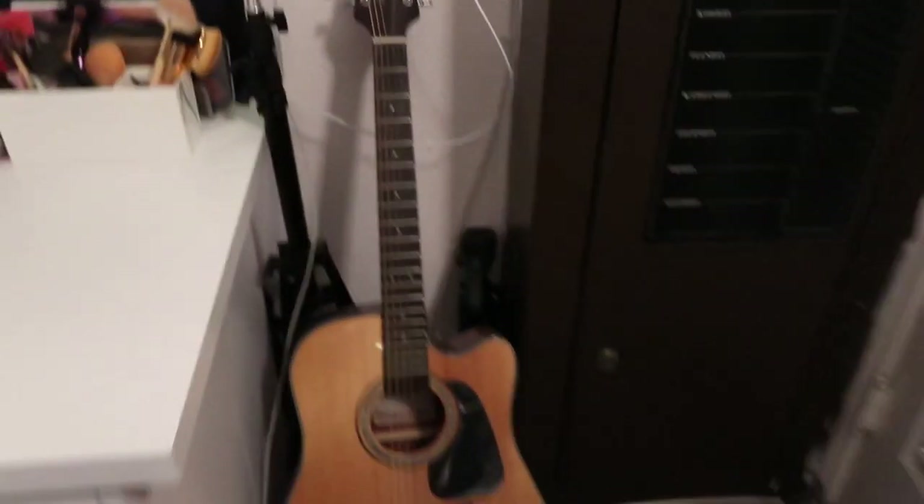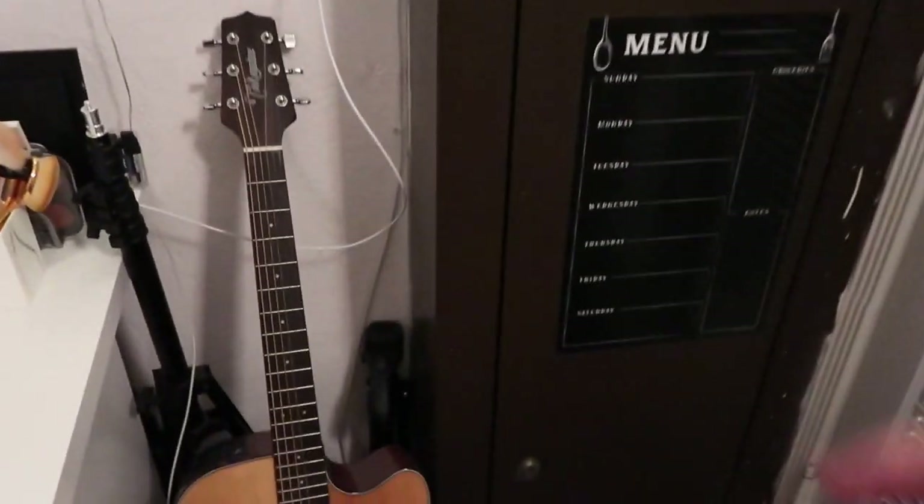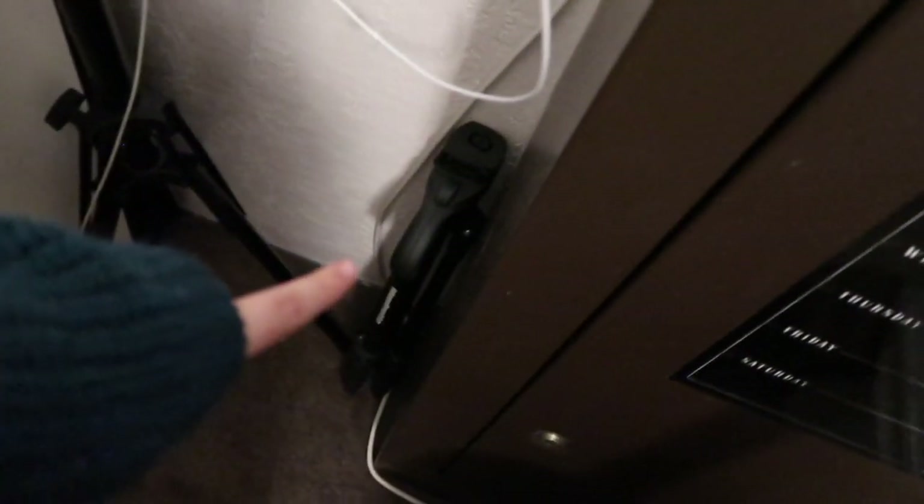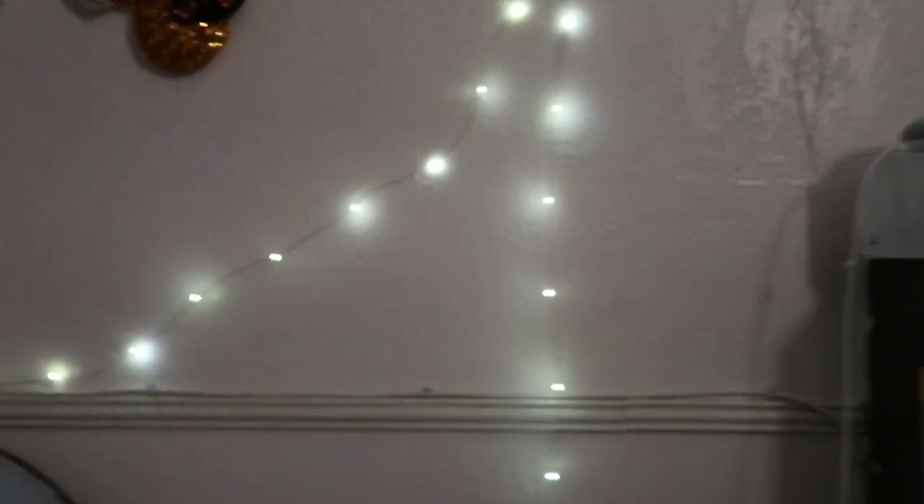Next to that there's a guitar — the guitar is not mine but I'm using it at the moment. Behind that, this is for my ring light when I want to move it. And that's my tripod, so when I want to film and have the tripod bigger I use that one. And then I have more fairy lights.